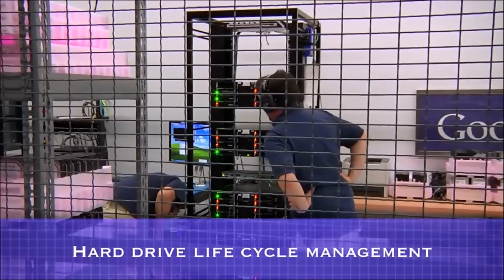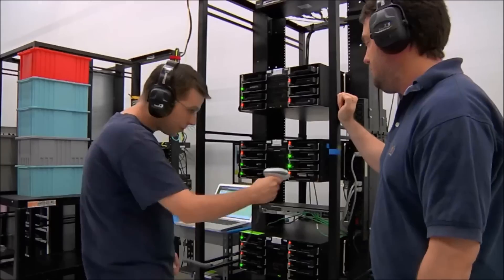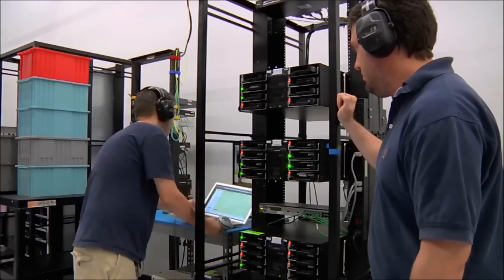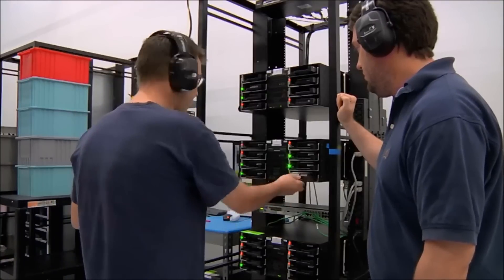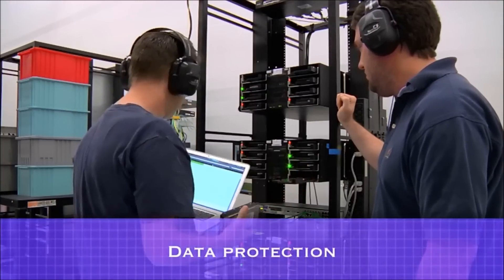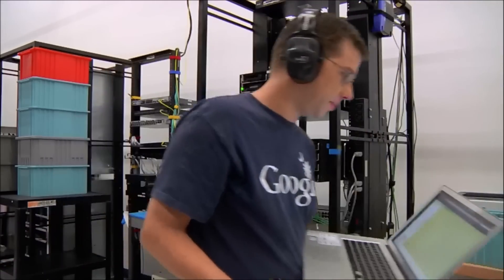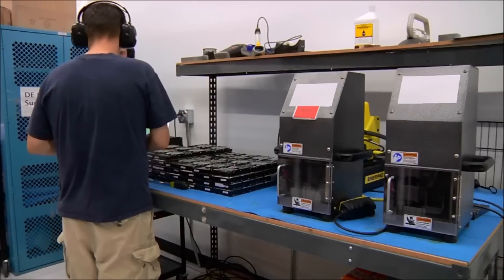For each hard drive received in one of our data centers, Google rigorously tracks its location and status. When a hard drive fails or begins to exhibit performance problems, it's brought to this area where it's reformatted and retested. If the hard drive does not pass these tests, it's removed from rotation. The data on the hard drive is then overwritten to help ensure that no customer data remains on it, and the data override is verified with a complete disk read.